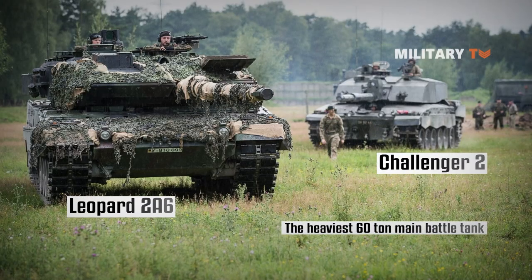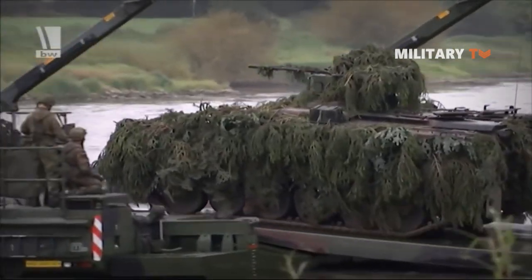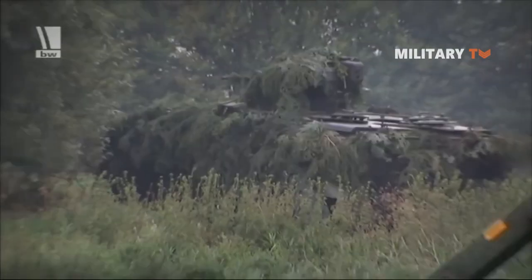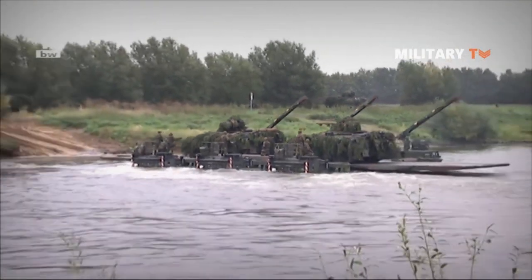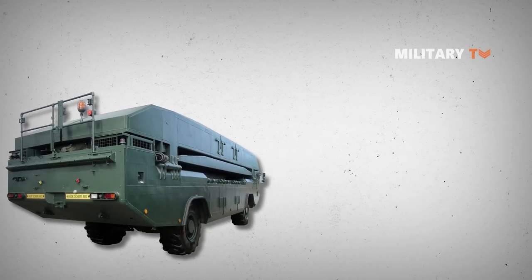Alternatively, just two rigs may be joined to create a ferry capable of carrying a similar load across much wider water gaps, and three rigs joined together may carry up to the equivalent of two main battle tanks.